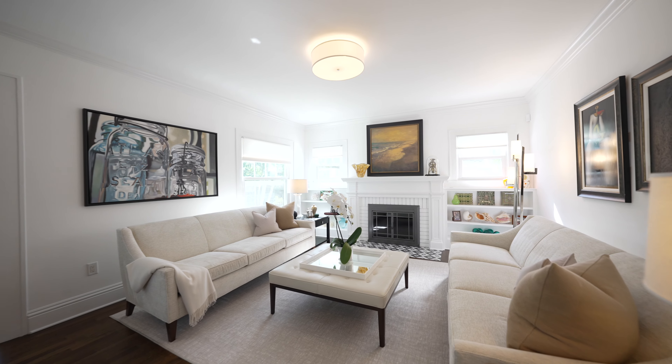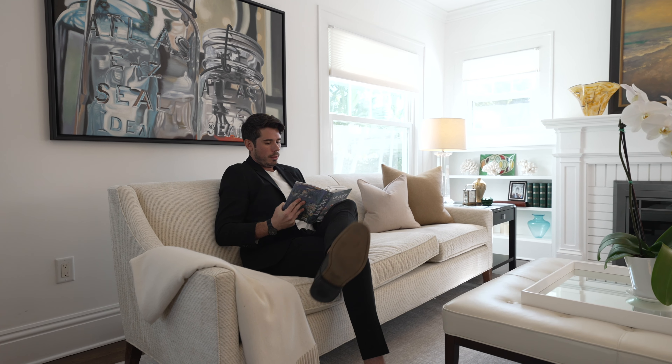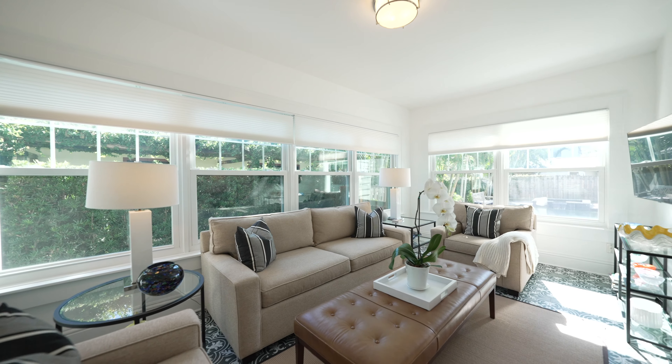This home has undergone a complete transformation in recent years, including restored original hardwood floors throughout most of the home, the original banister and interior doors, and countless other upgrades.